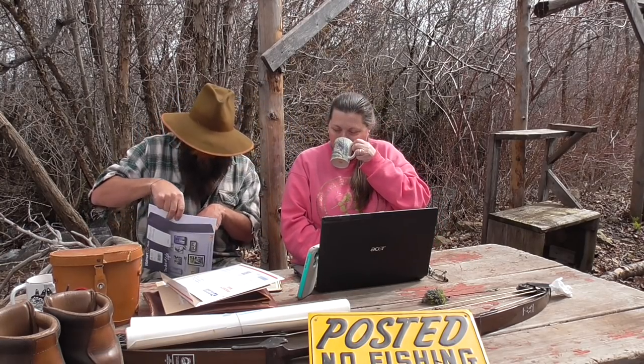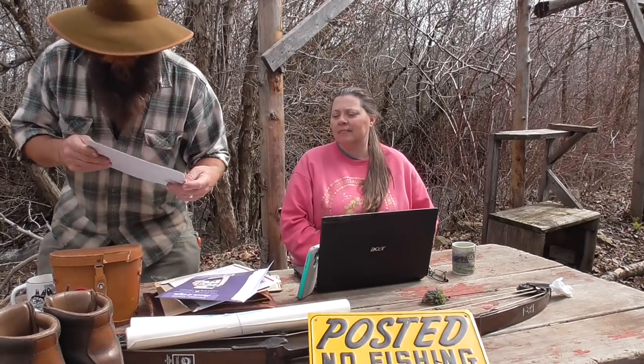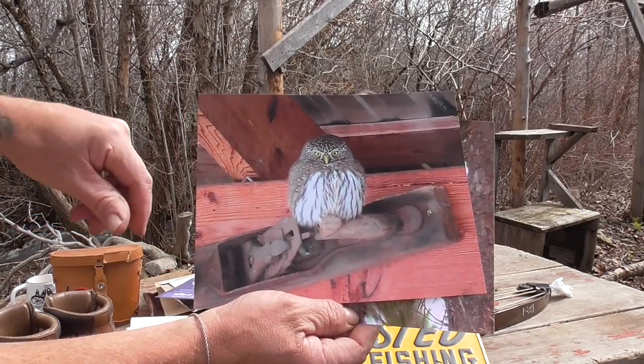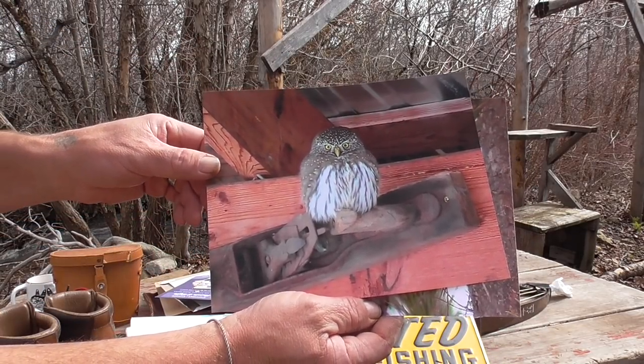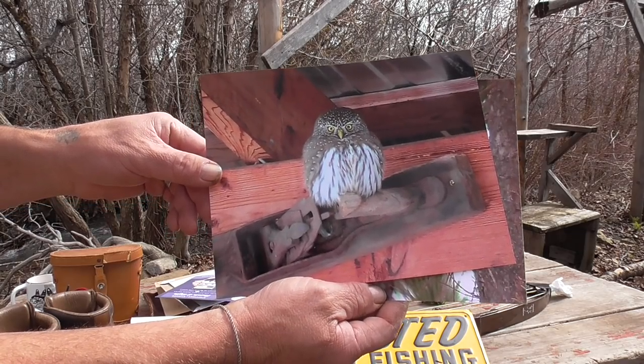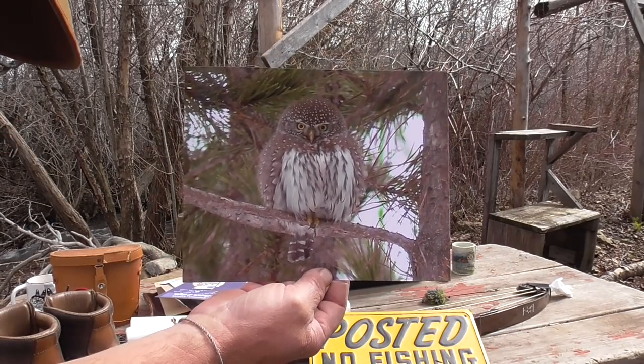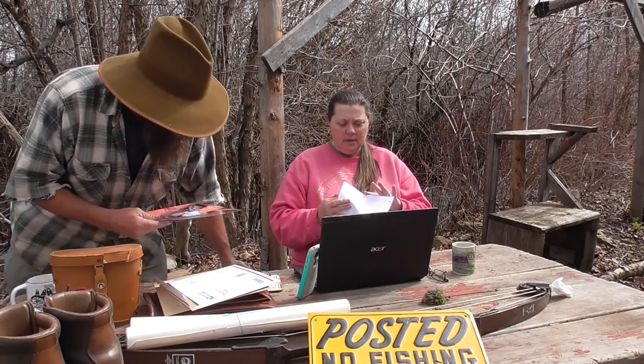What I really like is he's a bird person too, and he sent us these photos — I'm actually going to frame them and put them on the wall. This is an owl that comes and visits him all the time. You can see the blood — it just got done eating. It was munching on a songbird sitting on his plane right there. Isn't that cool?